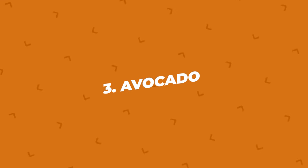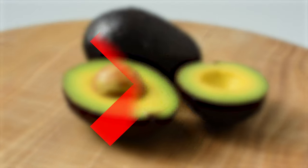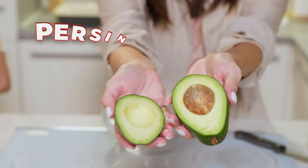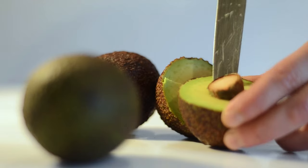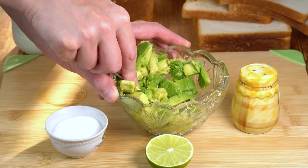Number three: avocado. Avocados are delicious and healthy for humans, but they're not good for German Shepherds. The problem is a substance called persin, which is found in the fruit, seed, leaves, and bark of the avocado. It can cause vomiting and diarrhea in dogs, so keep that guacamole to yourself.